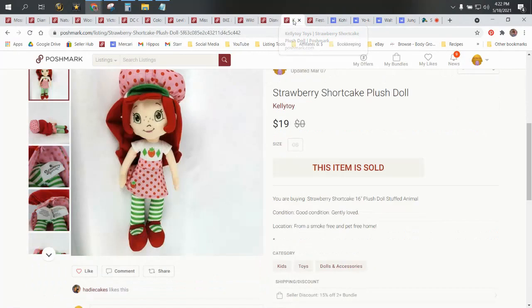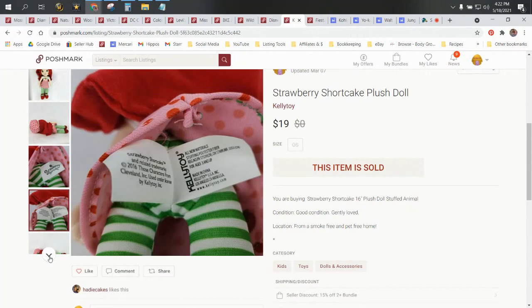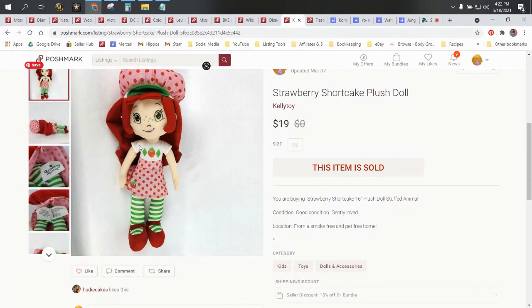Then we have a Strawberry Shortcake plush doll. I sold another one of these on eBay — identical dolls, one sold on eBay, one sold on Poshmark. These are modern, so if you ever see the vintage Strawberry Shortcakes, they're obviously going to be worth more, but the modern ones will still do well for you. She's still popular. I got this at Goodwill for $0.50. Sold for $19 and our profit was $14.20.